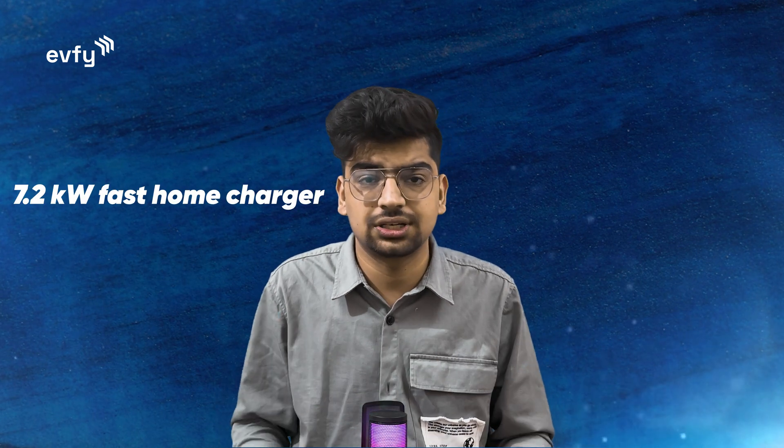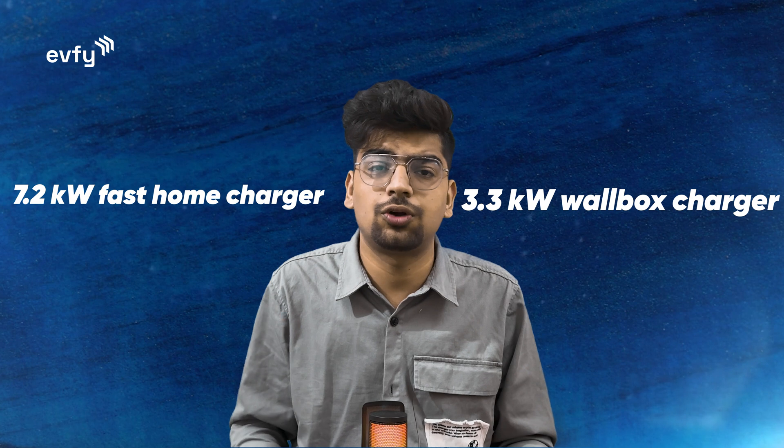For charging, you get two options: a 7.2 kW AC home charger and a 3.3 kW wall box charger. Additionally, you will also get the option of DC fast charging in the car.